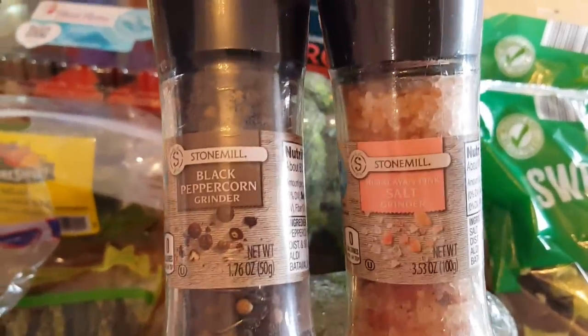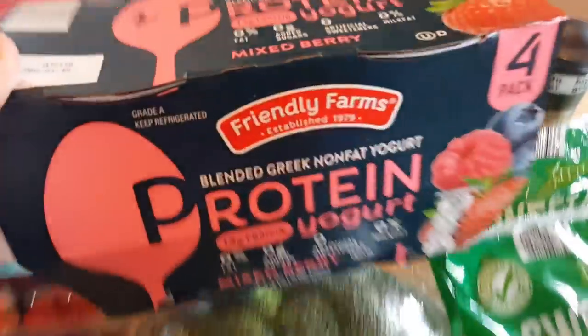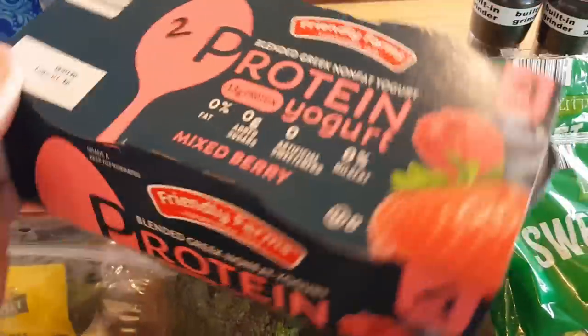I just wanted to get a pepper grinder anyway, and then they had the Himalayan salt one so I got that as well. I got these protein yogurts — we've had these before, they're really good. This is the mixed berry kind; these are two points per cup, and if you're counting calories they are 100 calories per cup.